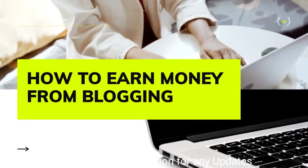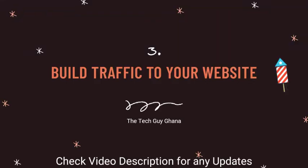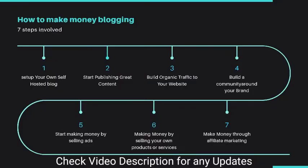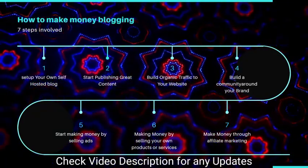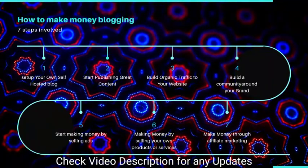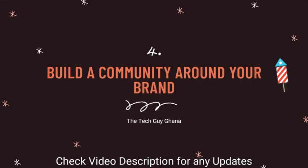Step three: you have to build traffic to your blog. You must get people coming to your blog by sharing your posts and more. Step four: build a community around your brand. You should establish some groups — a Facebook group or a WhatsApp group for your audience.